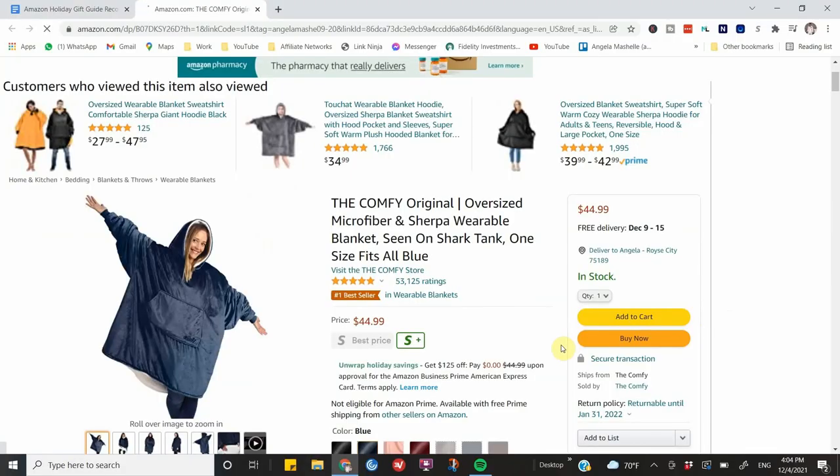Next is this oversized microfiber sherpa wearable blanket. The last time I checked it was sold out, but it has 53,000 five-star reviews. It comes in multiple colors. I would wear this all winter long at home — sitting at the computer, walking around the house — just have it on all day until it's time to go somewhere. If you have someone who's always cold, this will make a great gift.